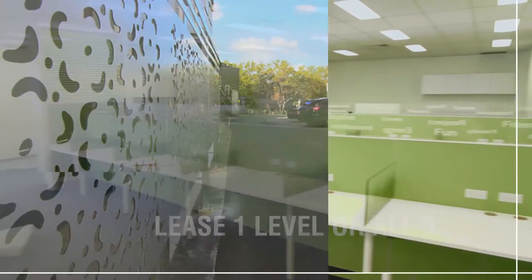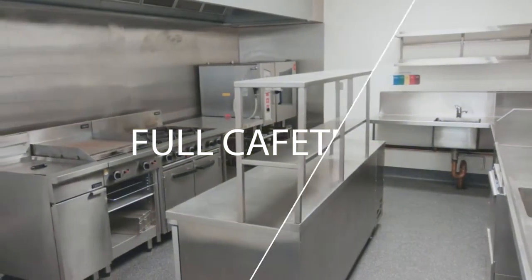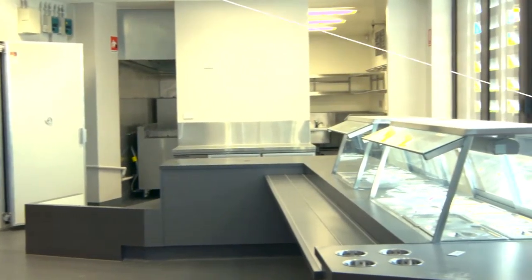There's 20 car parks, room for more than 100 employees and even a fully functioning staff cafeteria. Not to mention a fantastic and very accommodating hands-on landlord.